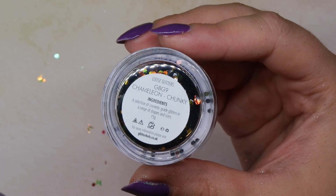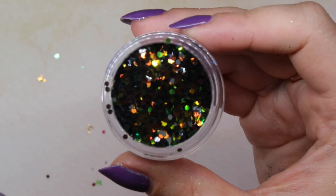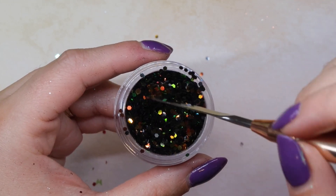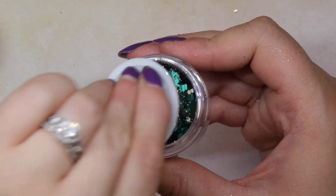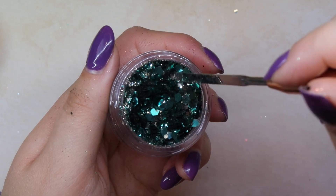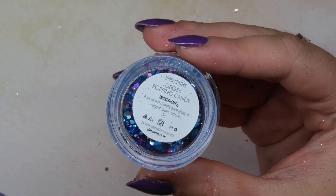This next one I am so excited for — I had seen Sarah share it and knew it would be perfect for Halloween and fall nails. Depending on how the light hits it, it looks orange, green, brownish-black, or even has some gold. Just a perfect color for this time of year. Then there's Scarab — another nice one for fall, a combination of teal green glitter and that grayish glitter we saw in Shadows. It's so unique; I don't have anything like this type of mix.